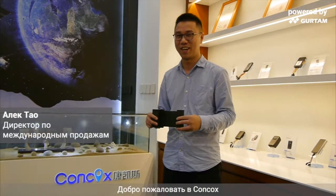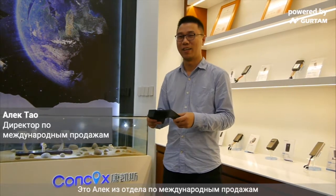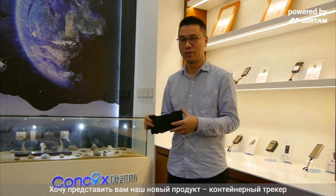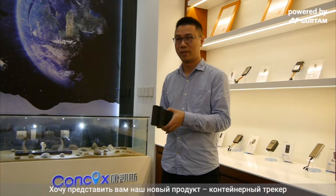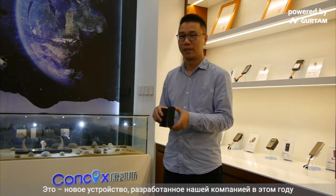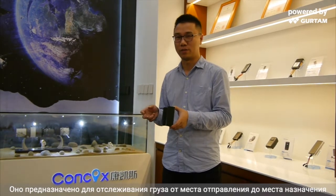Welcome to Concox. This is Alec from the International Sales Department, and here I have a new product to present to you. It's a container tracker — a new device developed by our company this year that can provide a door-to-door tracking service.